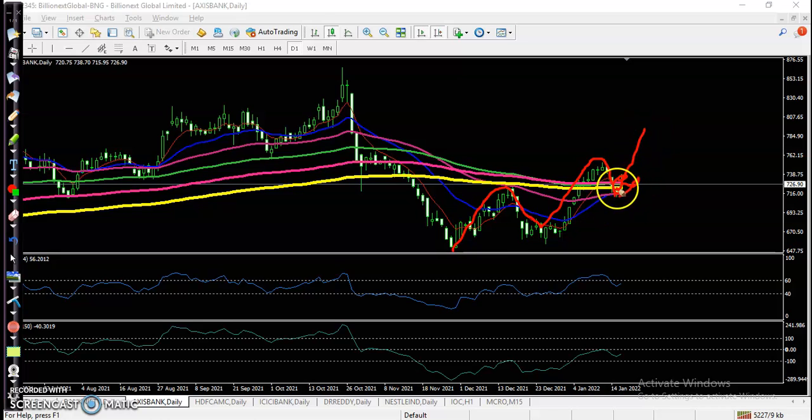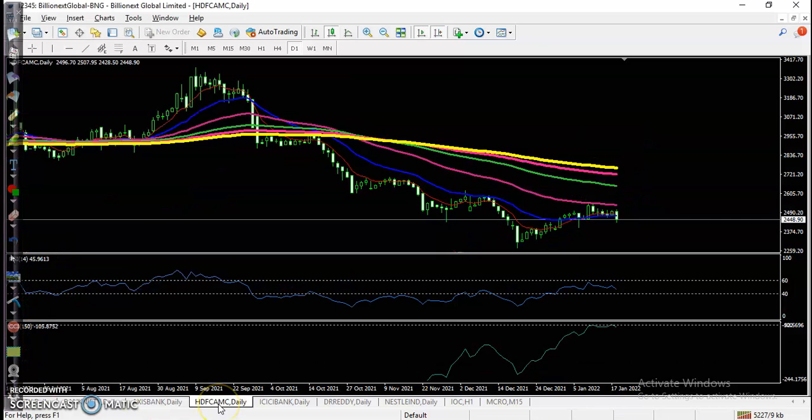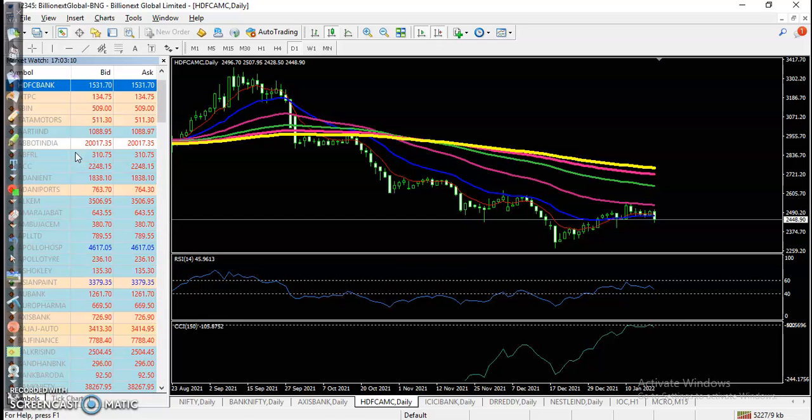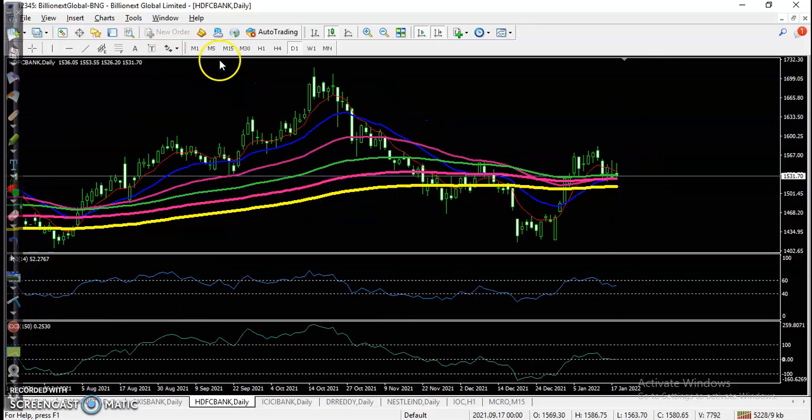Another top gainer is HDFC Bank. On the daily time frame, same situation — price is trying to bounce from the moving average but failing, and they are forming an indecision candle.